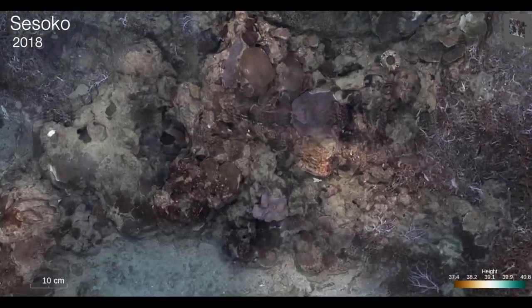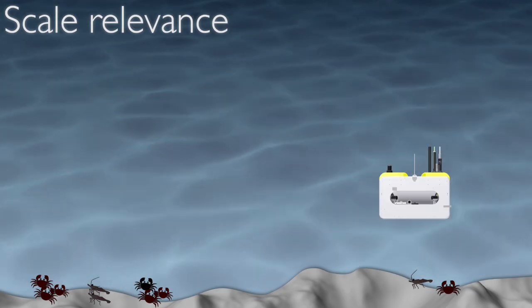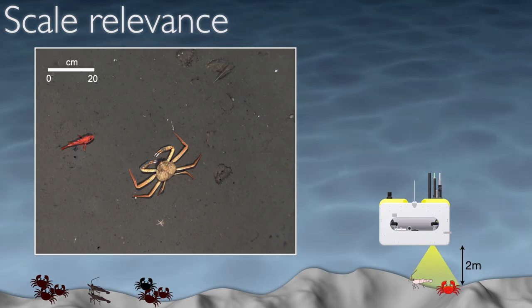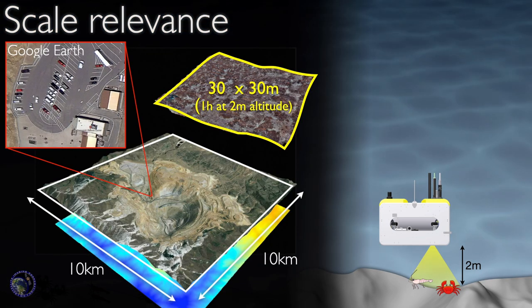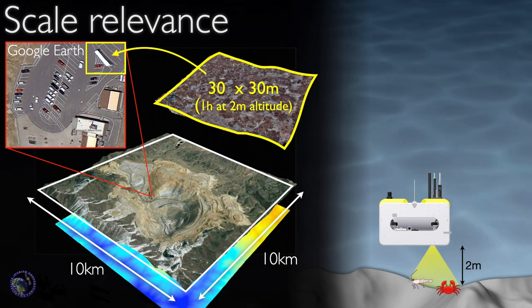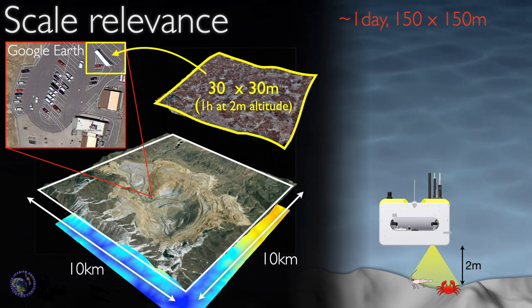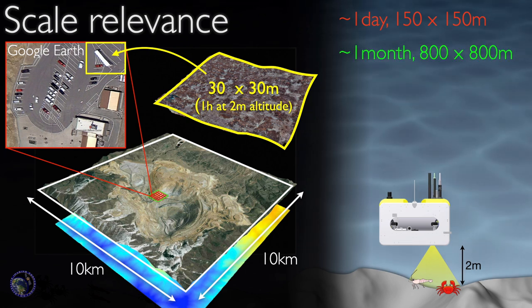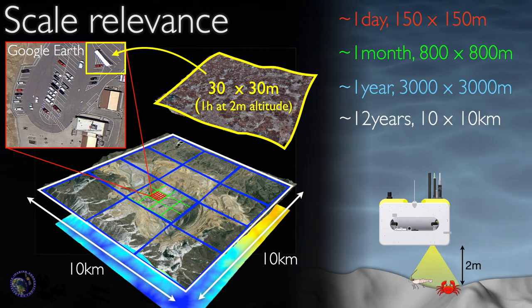The images you're seeing here were taken from an altitude of two meters where each image frame covers roughly the area of a tabletop. To get an idea of scale, this is the Bingham copper mine in Utah — a geological feature similar to what we might map on the sea floor. The area we map in an hour with an AUV at two meters altitude roughly covers a small yellow square in the car park. Mapping that whole car park would take a day, the green box a month, the blue box a year, and mapping the entire mine would take 12 years of continuous operation.